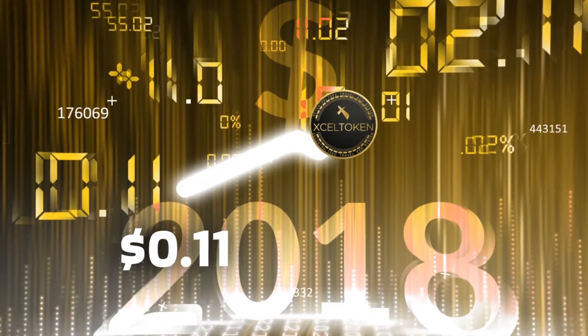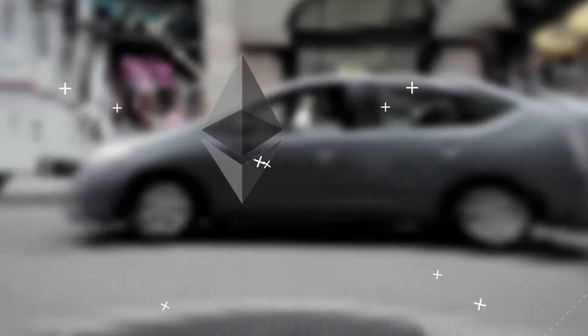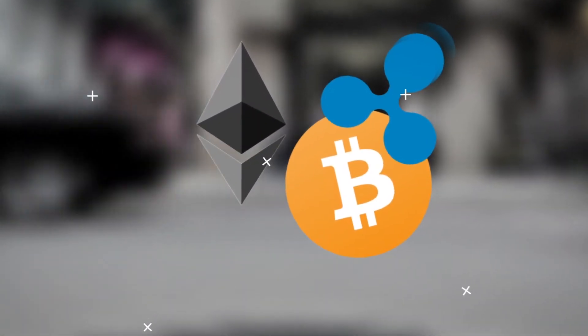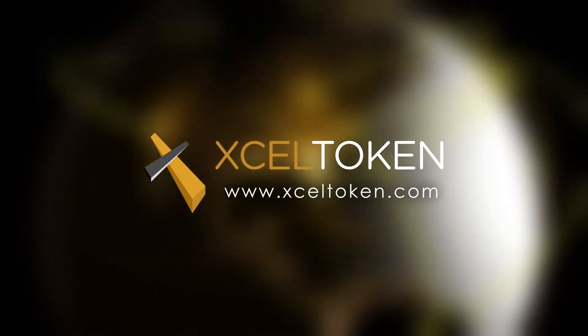Each Excel token is currently at 11 cents US dollar. Buy using Ethereum, Bitcoin, Ripple, Credit Card, and PayPal. Be part of the trillion dollar travel industry today.